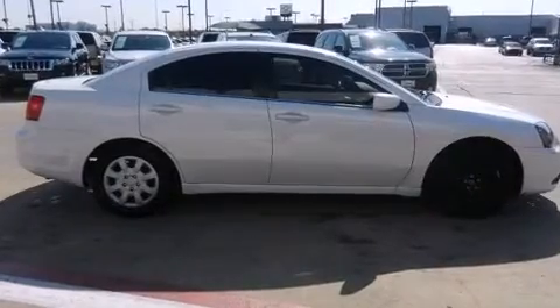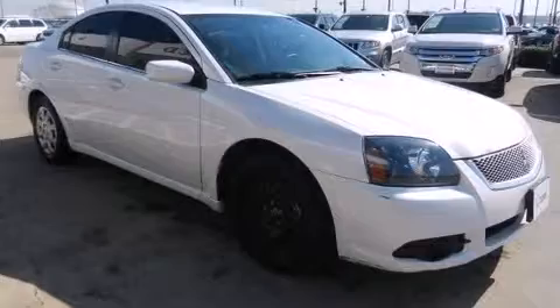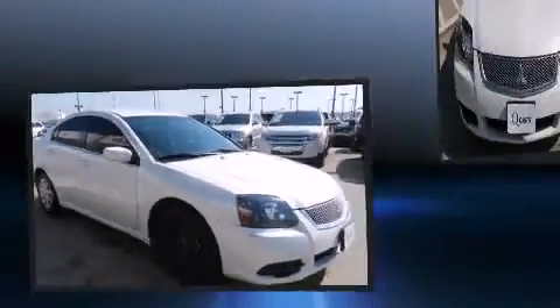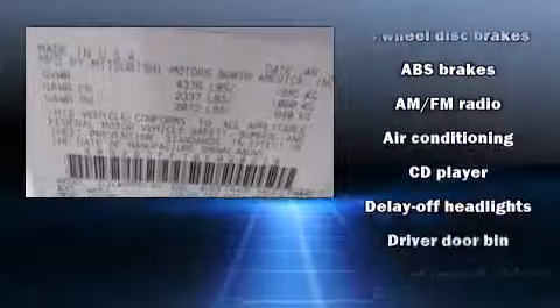All of the premium features expected of a Mitsubishi are offered, including delay-off headlights, a tachometer, and much more. Premium sound drives six speakers, providing you and your passengers a sensational audio experience.